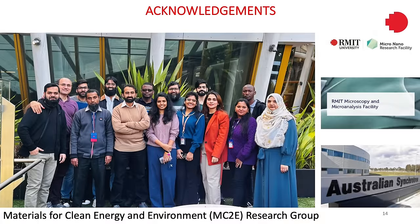In the end, I would like to acknowledge my supervisor Dr. Nasir Mahmood, and my research group and colleagues, RMIT University Facilities, and the Australian Synchrotron for all the help I have received throughout my three and a half years of PhD. Thank you for listening.